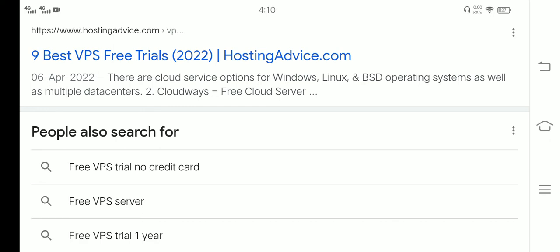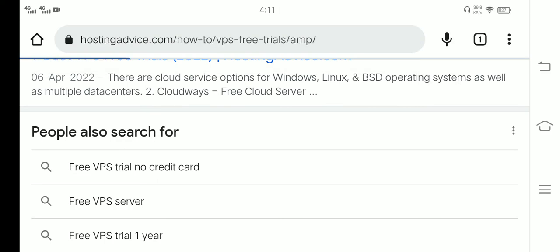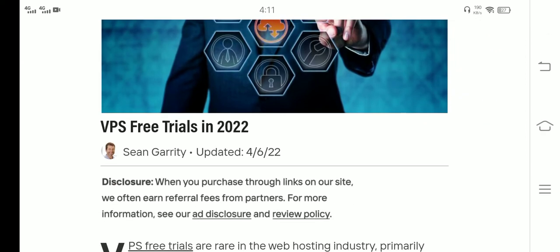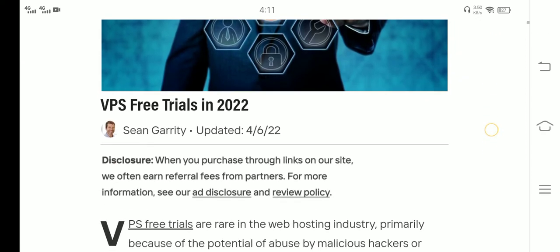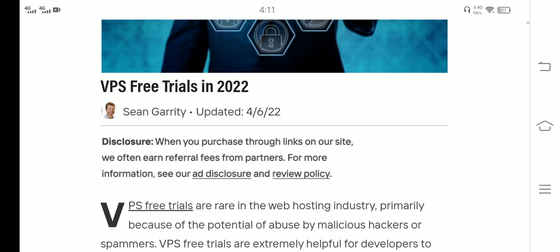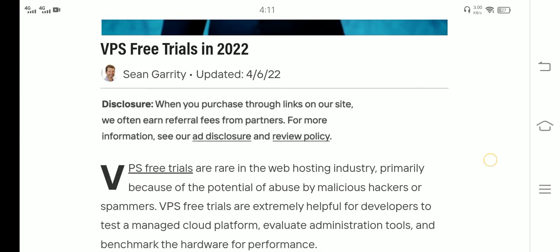There are cloud service options for Windows, Linux, and BSD operating systems, as well as multiple data centers. Cloudways offers cloud server VPS free trials in 2022. Disclosure: when you purchase through links on our site, we may receive a referral fee from partners — see our disclosure and review policy.